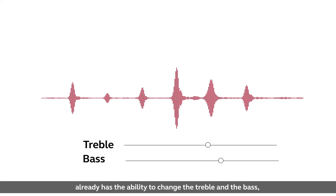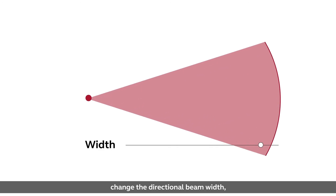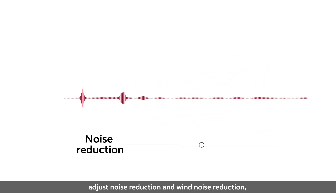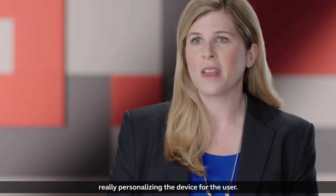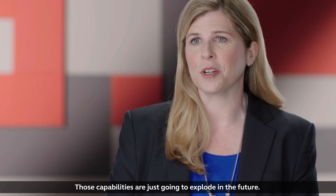Our app, for example, already has the ability to change the treble and the bass, change the directional beam width, adjust noise reduction and wind noise reduction — really personalizing the device for the user. Those capabilities are just going to explode in the future, and we're excited to be at the forefront of that.